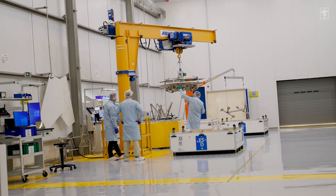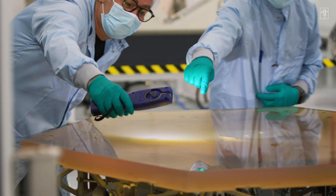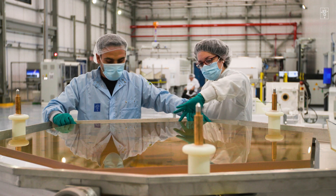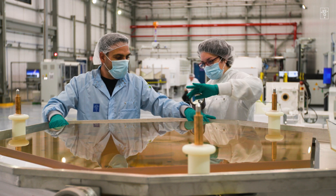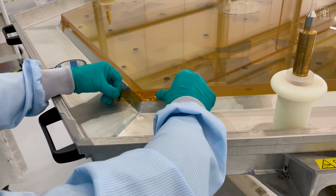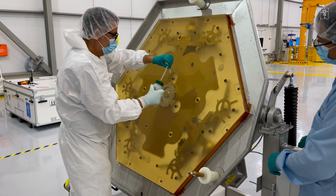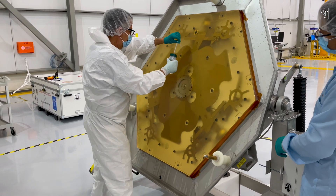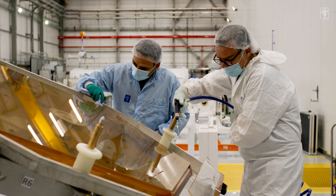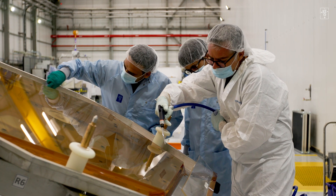We remove the protective foil and install it on another instrument that checks the quality of the surface, looking for any contaminant or any defect that's new compared to the condition the mirror originally left the factory with. If the mirror is deemed in good condition, we do the coating right afterwards. If not, we have to manually wash it and then inspect it again — otherwise we repeat over and over until it's in perfect condition.